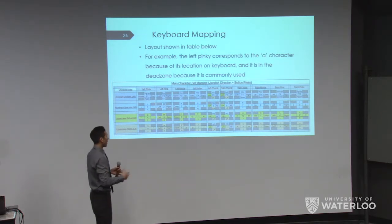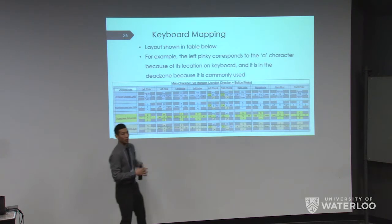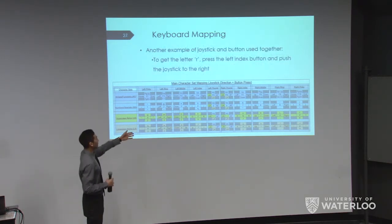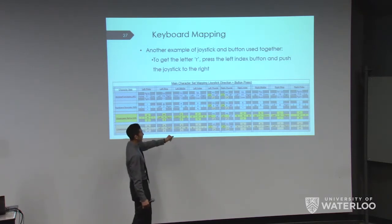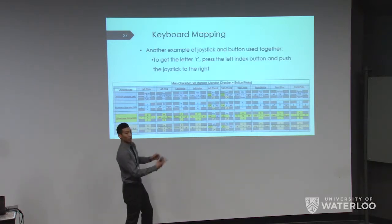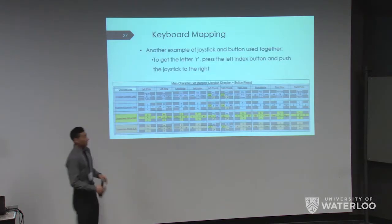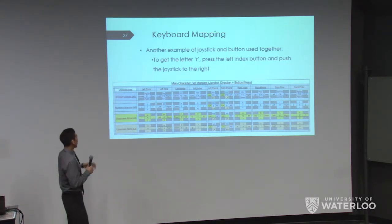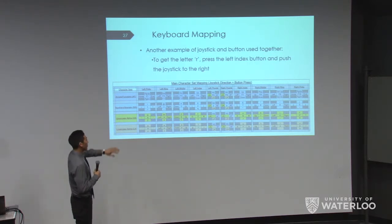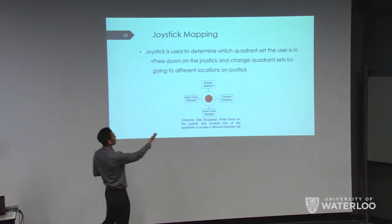The layout also resembles the QWERTY keyboard — for example, P is on the far right side in QWERTY, so it wouldn't make sense to put it on the left. To get a character not in the dead zone, like the letter R, you click the button for T (left index finger) and push the joystick to the right — that gives you an R. The keyboard is also split into four quadrants: lowercase, uppercase, numbers, and arrows/function keys. Depending on which quadrant you're in, the same button gives different outputs. To navigate between quadrants, you click down on the joystick and move in one of the four directions.